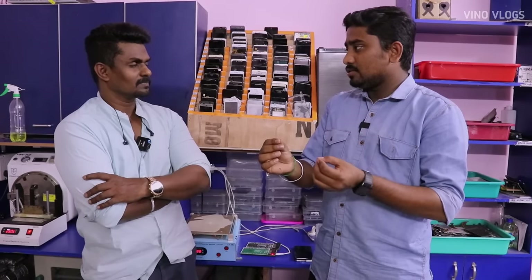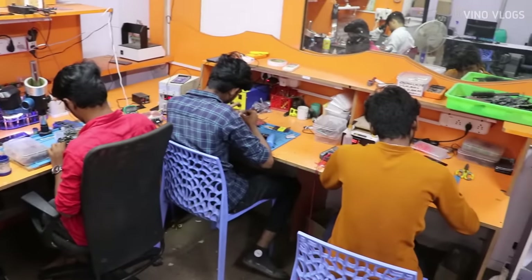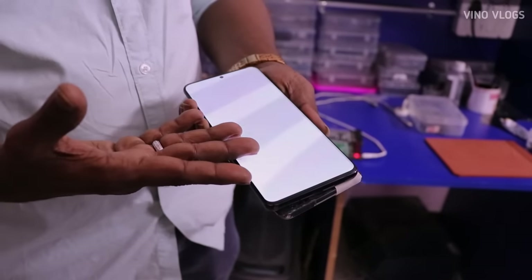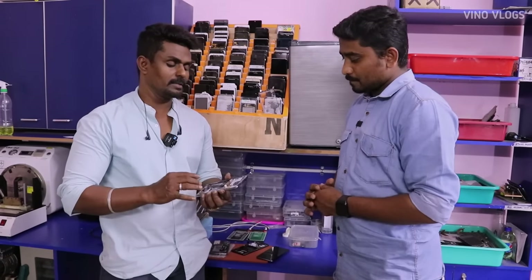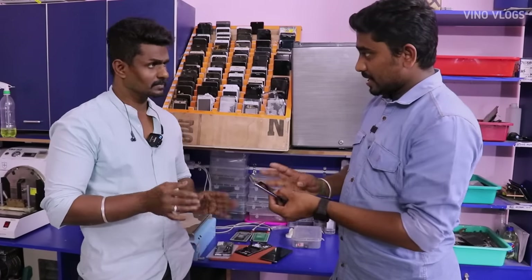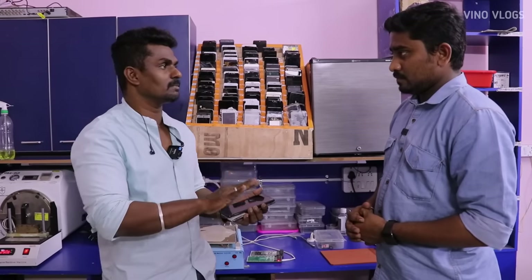If you look at the display, all Samsung has almost been a model, so it has an update. It has a full green line. What do you do in the Samsung service center? They are saying they are replaced in the Samsung service center. They are replaced with the display. Do you want to replace this display? If you have a display, you can do it. If you have a warranty, you can do it.